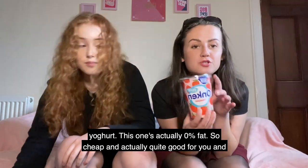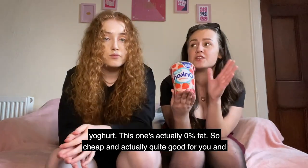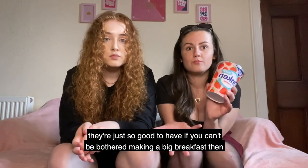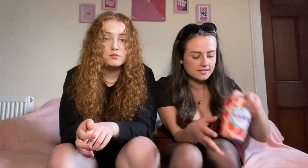Another great thing to have is some little flavored yogurt. This one is actually zero percent fat, so it's cheap and quite good for you. It's great to have if you can't be bothered making a big breakfast.